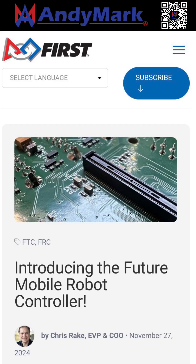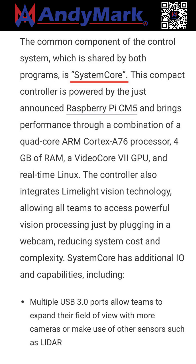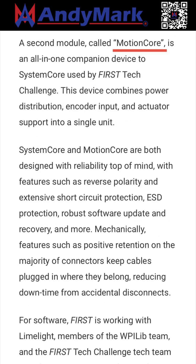I'm Nick, and this is your FRC in 90. The biggest news out of the past few weeks came incredibly recently with an announcement about the future control system, consisting of a common component called SystemCore and an FTC add-on called MotionCore.